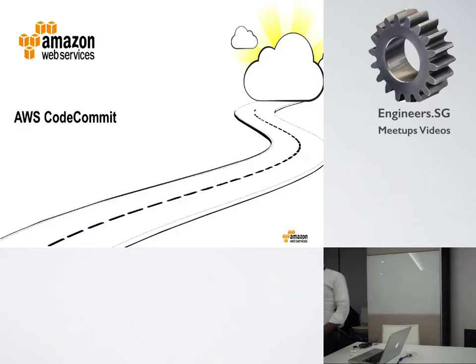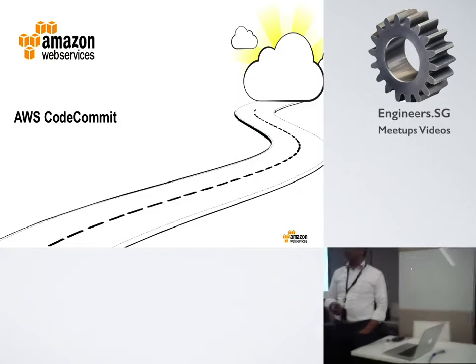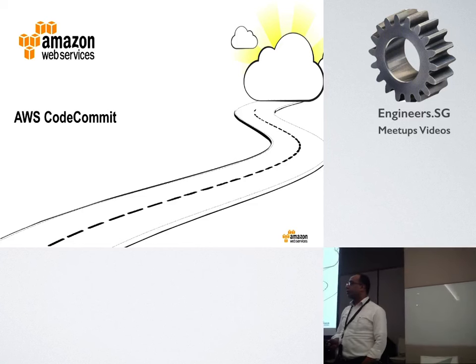Welcome to Amazon. This is the Amazon Web Service office here in Singapore. Who here is already using Amazon Web Services? About 50% or more. So has anybody given CodeCommit a spin yet?